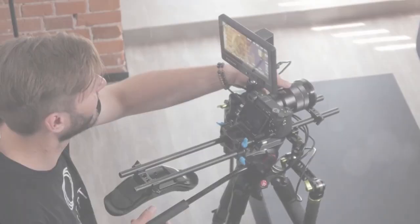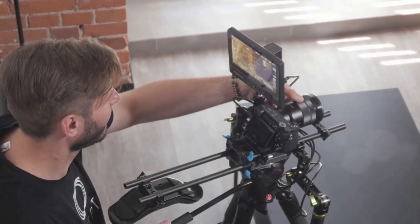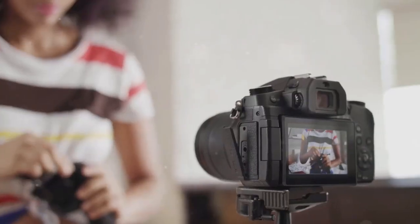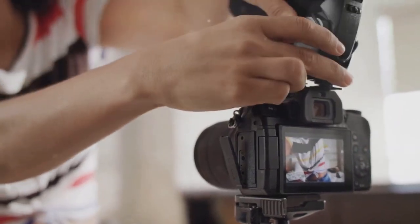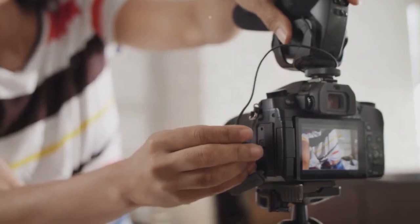And finally, the moment we've all been waiting for. Our top pick, the number one camera for vloggers, is — drumroll please — the Sony A7S III. With its unrivaled low-light performance and 4K video at 120 frames per second, it's the ultimate vlogging camera.